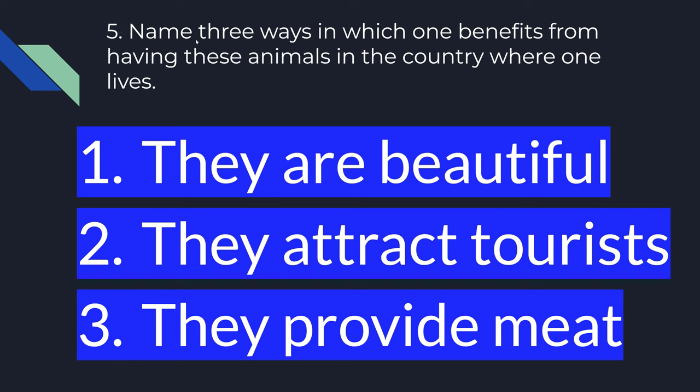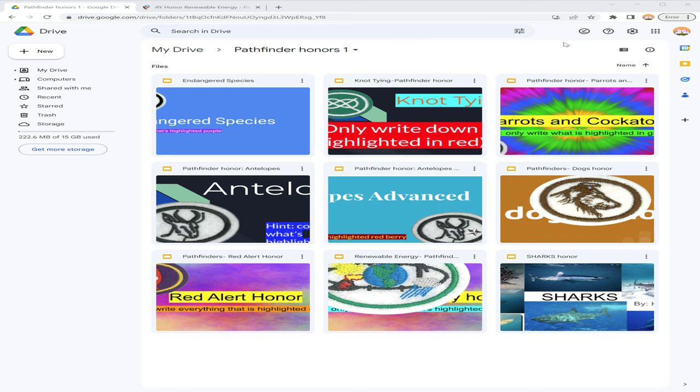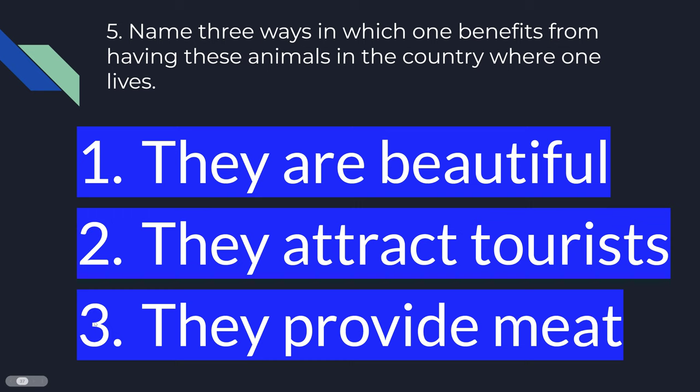Number five. Name three ways in which one benefits from having these animals in the country where one lives. Number one: they are beautiful. Two: they attract tourists. And number three: they provide meat.